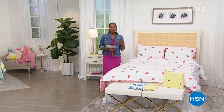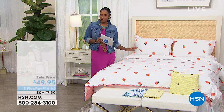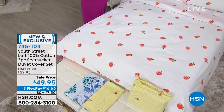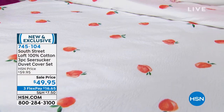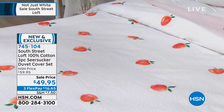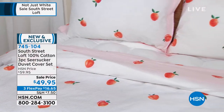We're helping outfit your bedrooms in this show. Host Tamara Hooks is here, and while many of you are still on the phone for the Today's Special, there's something brand new from South Street Loft. This is 100% cotton — you're getting three pieces: the duvet cover and two shams. If you're getting the twin, you'll get one sham. And this is seersucker.